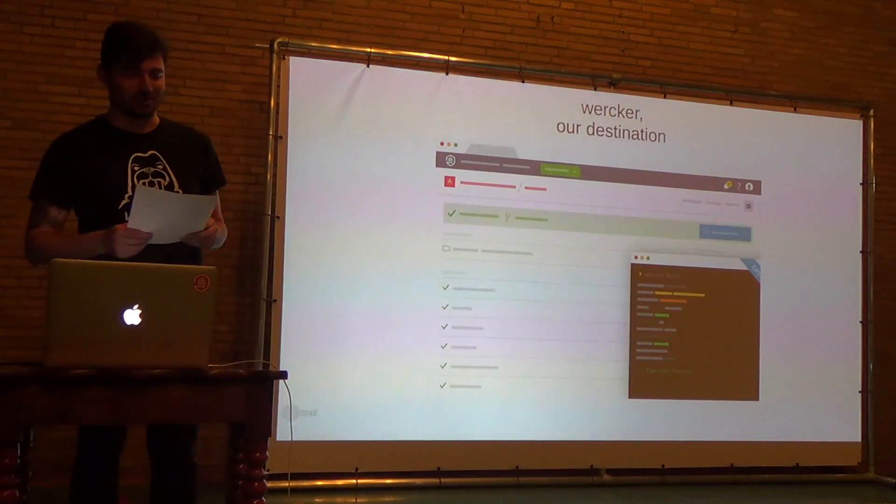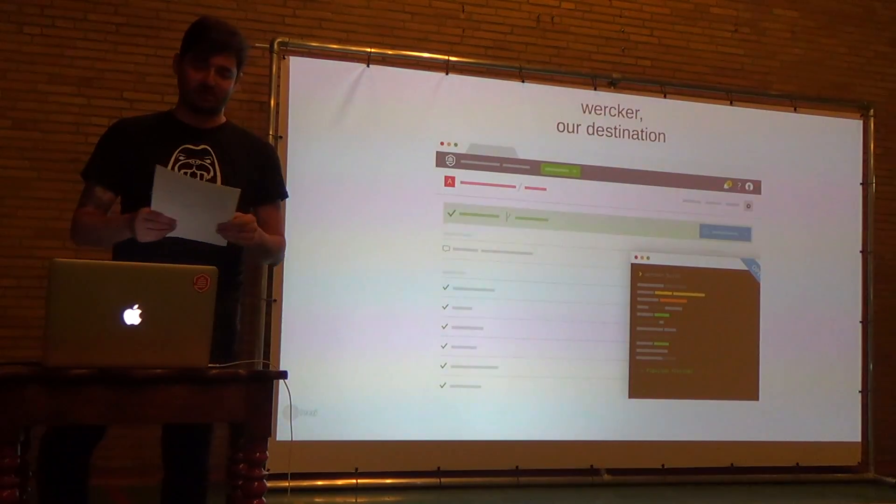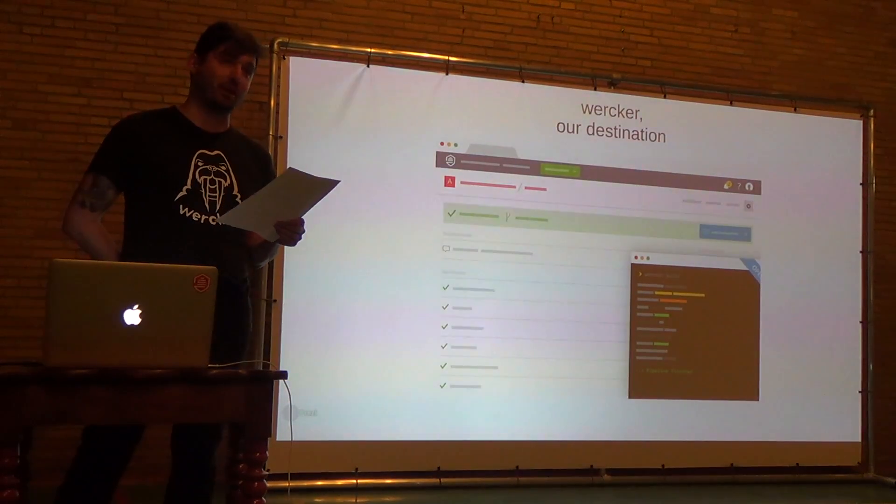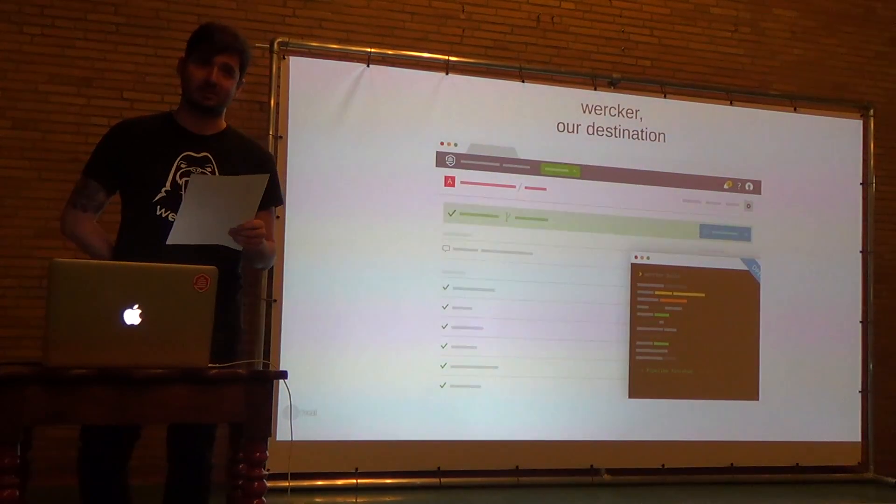Our destination for this trip is Worker. It's a web application automation platform for building and deploying container-specific, multi-tiered, cloud-native applications. Which is kind of a mouthful, but I recently went to an enterprise conference and they like that kind of stuff.